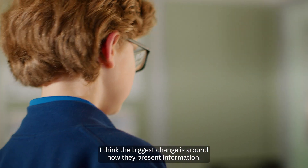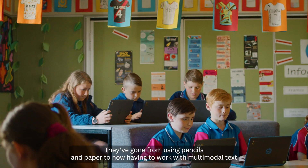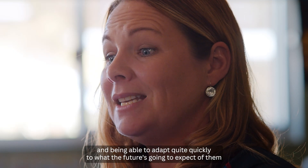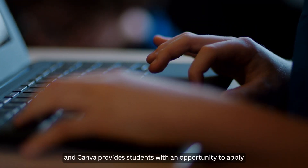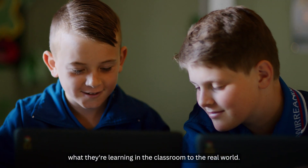I think the biggest change is around how they present information. They've gone from using pencils and paper to now having to work with multimodal text, and being able to adapt quite quickly to what the future is going to expect of them. Canva provides students with an opportunity to apply what they're learning in the classroom to the real world.